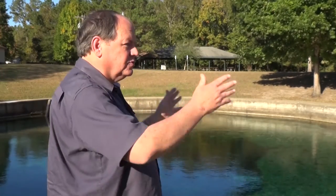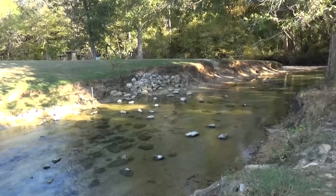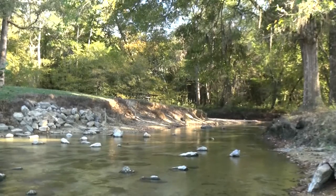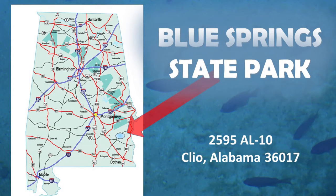You can hear the water running here. They've created two pools, and below those pools it pours over into a beautiful little spring run that slowly winds its way down to another creek and then into the Choctawhatchee River. That's what you see here at Blue Springs State Park in Blue Springs, Alabama. If you want to find it, it's about halfway between Abbeville on U.S. Highway 431 and the town of Brundage on U.S. Highway 231.